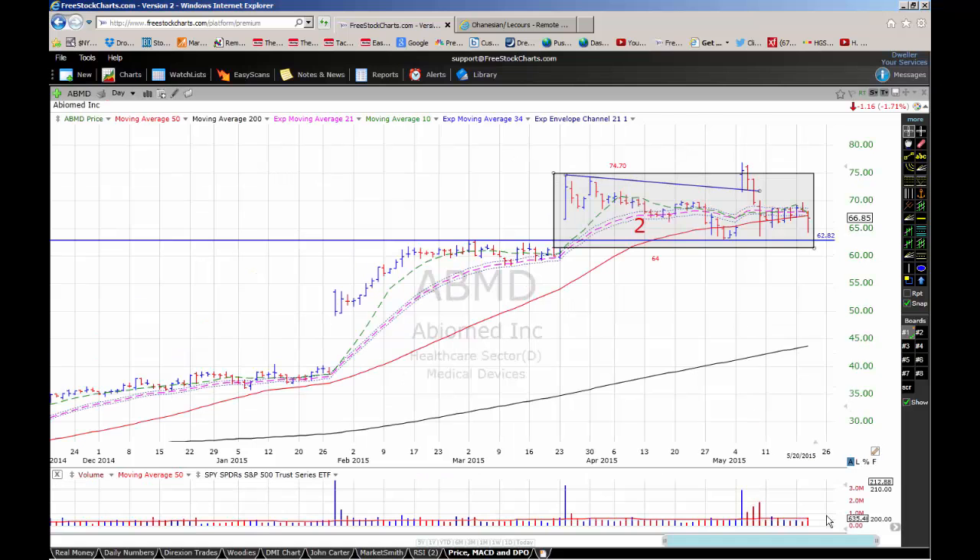Abiomed develops medical devices designed to assist or replace the pumping action of the heart. It's also in a second-stage base with a 64% checklist rating and a pivot point of $74.70. Notice the distribution in Abiomed over the past couple of weeks — that's a sign of weakness. The stock tried to break out of its base two weeks ago and failed on heavy volume. Look for Abiomed to hold the $62.82 area; if it breaks below that, we may have to take Abiomed off our immediate watch list.